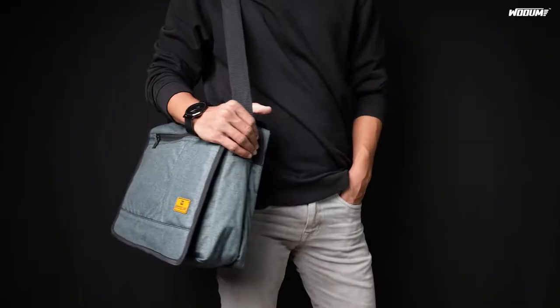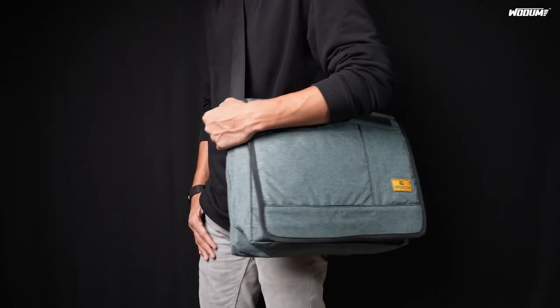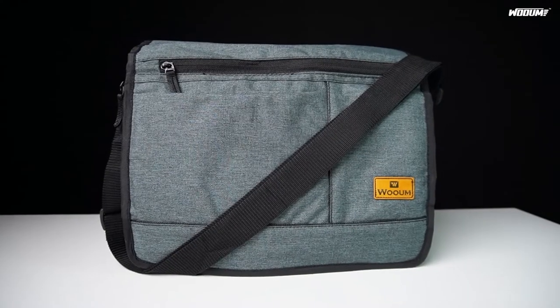This bag has an adjustable strap. You can wear this bag on your shoulder or even slung across your body. It has the perfect size for everyday use and it is water-resistant. Perfect Messenger Bag for Office, College, and Travel Needs.